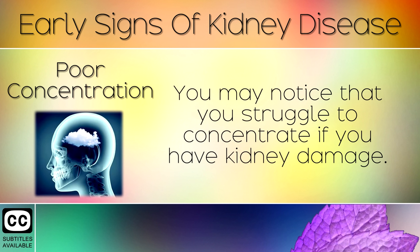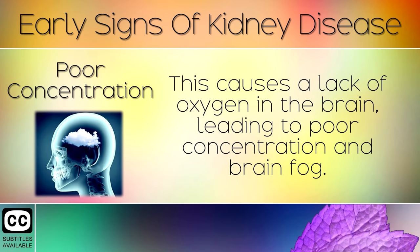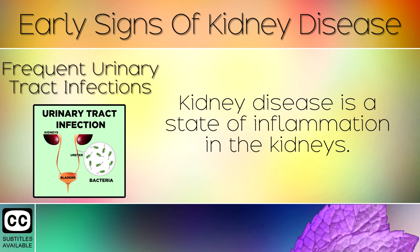Sign 8: Poor Concentration. You may notice that you struggle to concentrate if you have kidney damage. This is because toxins build up in your blood as they aren't being filtered properly by your kidneys. This causes a lack of oxygen in the brain, leading to poor concentration and brain fog.